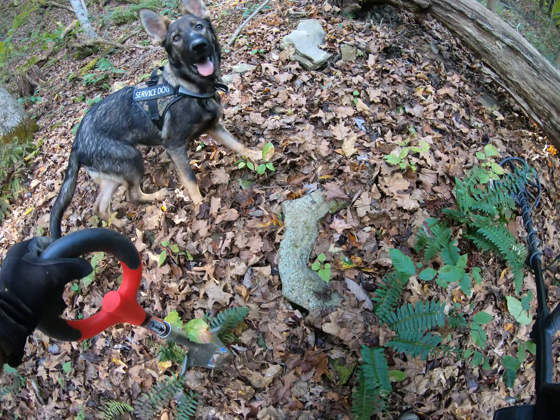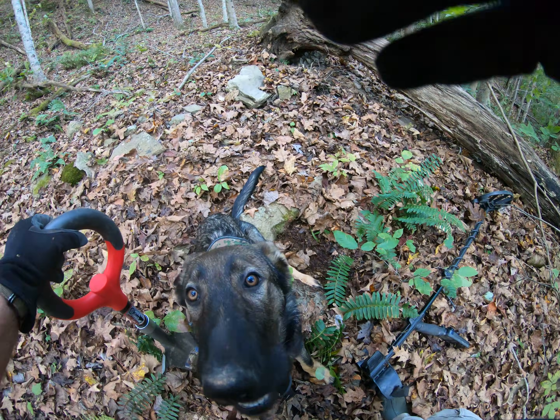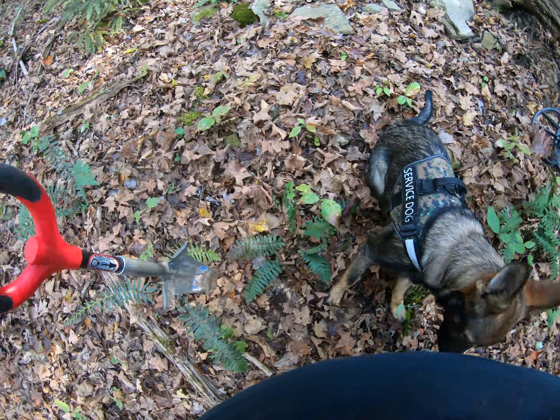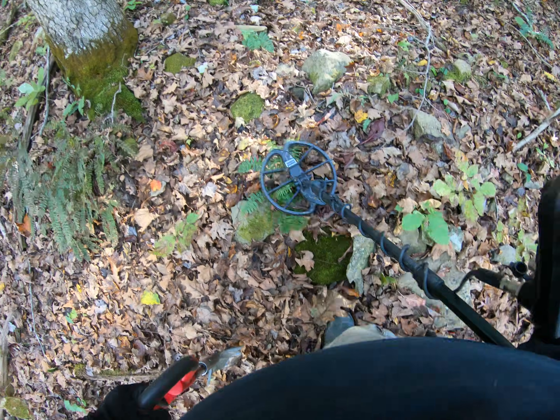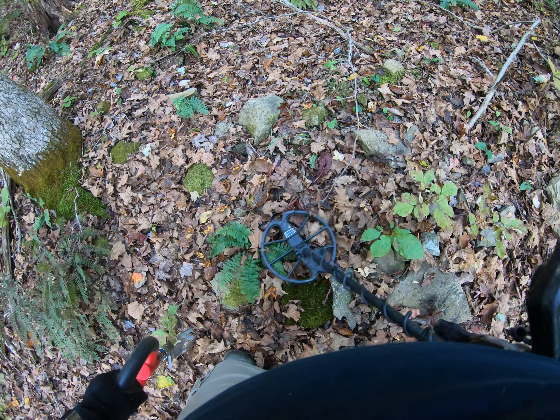This is a cool rock right here. Look at that — now tell me that wasn't something right there. He's sitting right in it though. Come on, Bravo, watch out. That looks like a rock that may have gone around like a cistern — this almost looks like a little cistern right here.